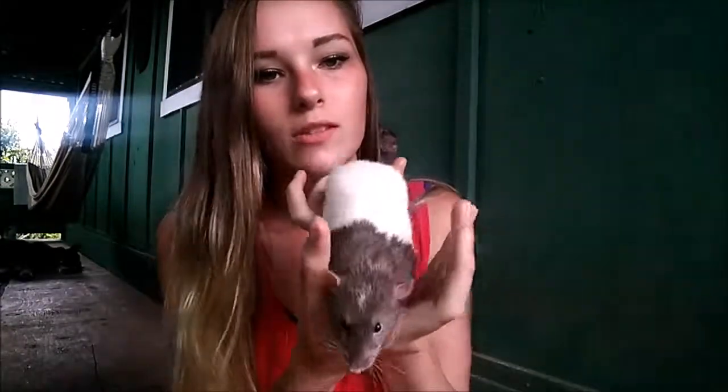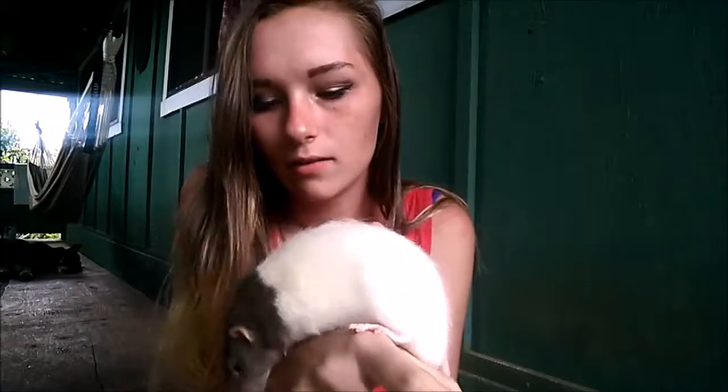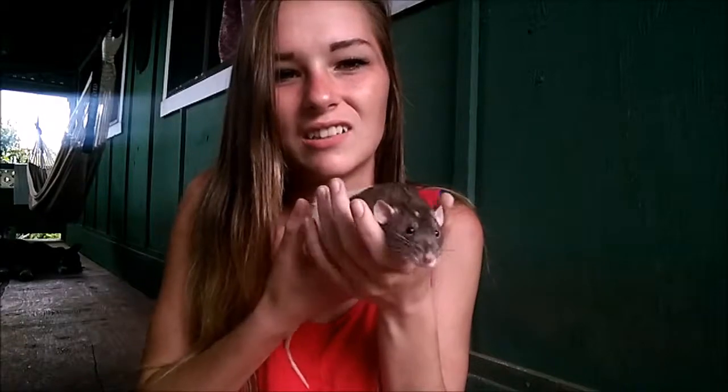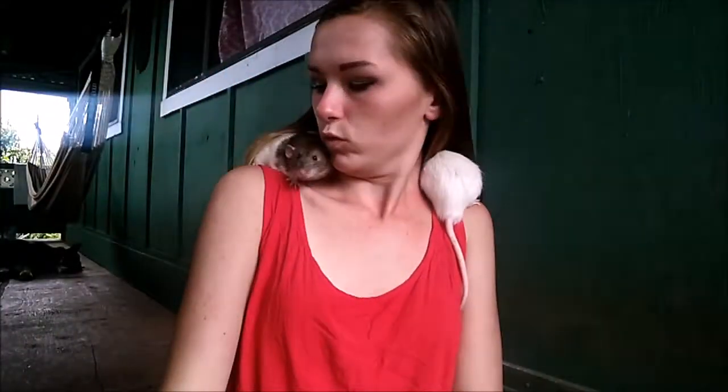They're such great animals — they're like little dogs, for lack of a better term. She had the mama in a really small, almost Critter Trail-sized cage, and she said it was 'just temporarily.' So yeah, I rescued them and they are my babies. I love them so much — they're such sweethearts. I love my little gentleman.